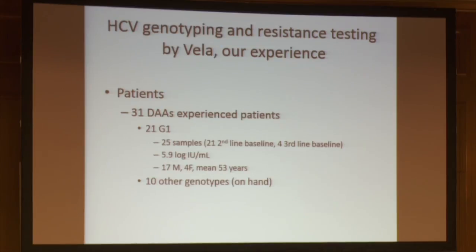To answer this question, we enrolled 31 patients, all treatment-experienced. Among those, 21 were genotype 1 patients and I will focus on these today. We have 25 samples from these 21 patients because four patients failed their treatment and had a third-line sample. All had high viral load at baseline, more men than women, with a mean age of 53 years.